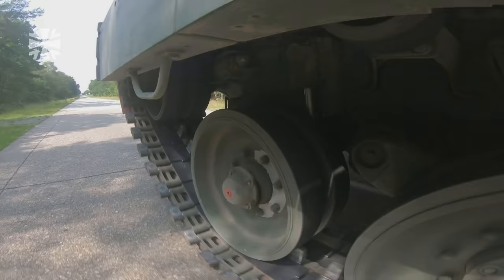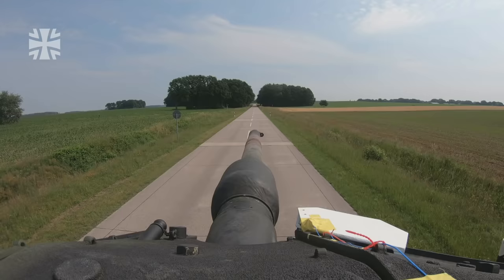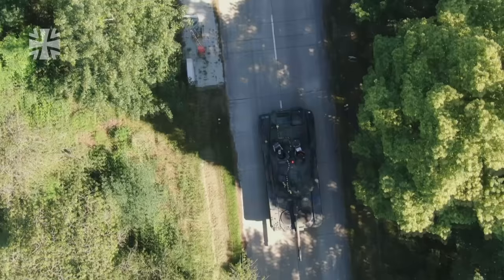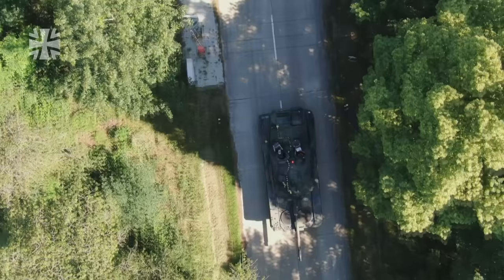The road tests take place in Mephen for a very particular reason. This test track was built for the Leopard 1. It is extremely long, very straight and has turning loops at the ends, so is ideally suited to testing the Leopard.